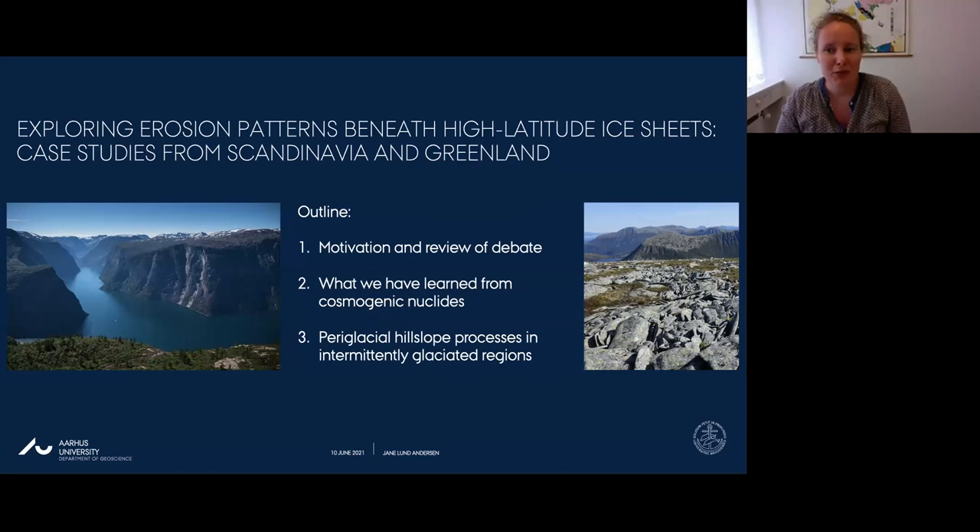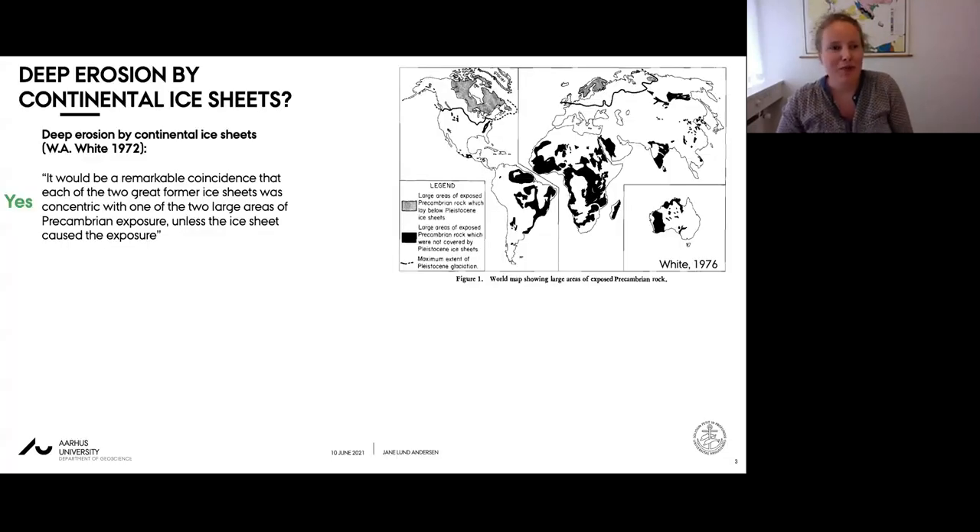Secondly, I will present case studies from Greenland and Scandinavia and discuss what we have learned about ice sheet erosion at high latitude passive margins from measuring cosmogenic nuclides in surface rock layers. Finally, I'll discuss a study on periglacial hill slope erosion from cosmogenic nuclides in depth profiles in Scandinavia.